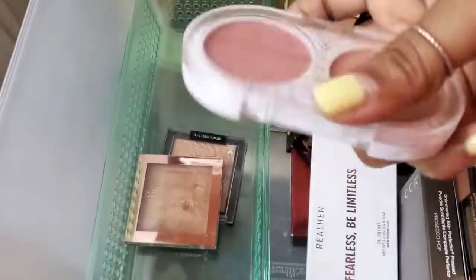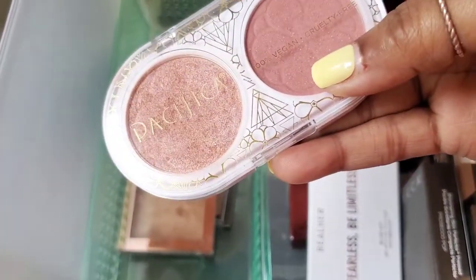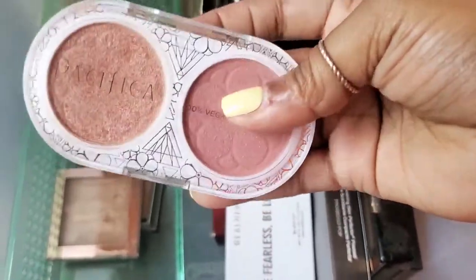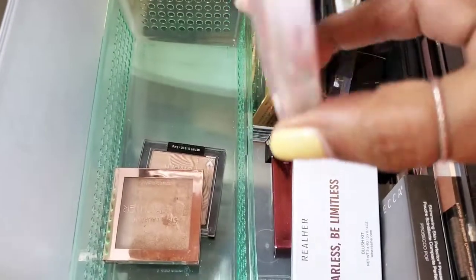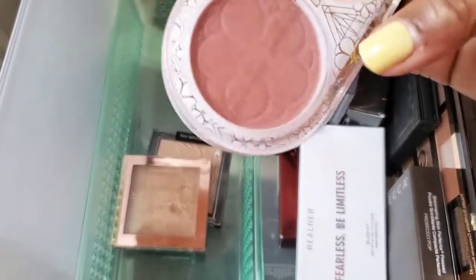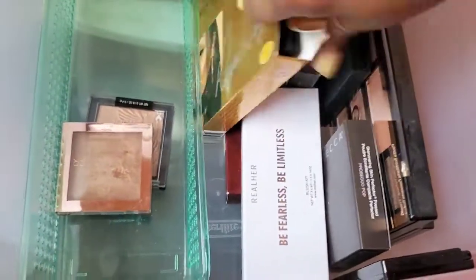I love this duo right here — this is Pacifica's vegan and cruelty-free highlight and blush duo. So good — they have two different versions but this is the one I like. I love that it has a mirror on the back. Definitely check out Pacifica if you don't know much about them.